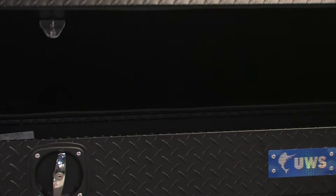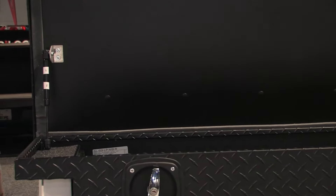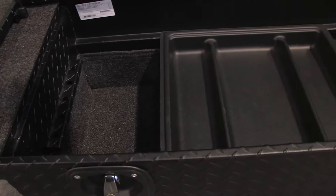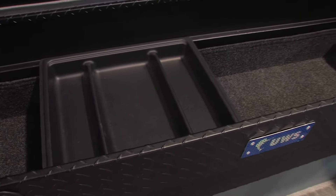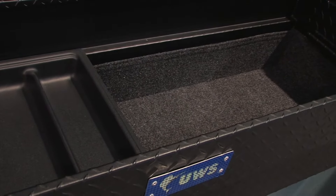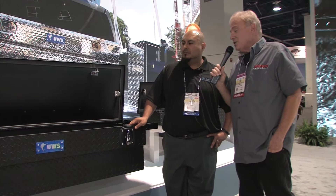It's really a box for everybody's lifestyle. One hidden feature inside is that we line the inside with a removable bed rug liner, which keeps the tools quiet. You can take out that bed rug liner and clean it out whenever you need to.